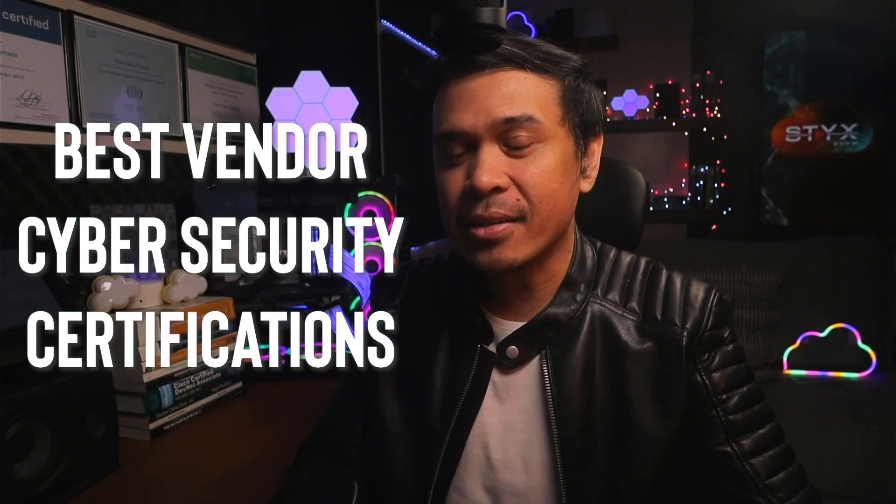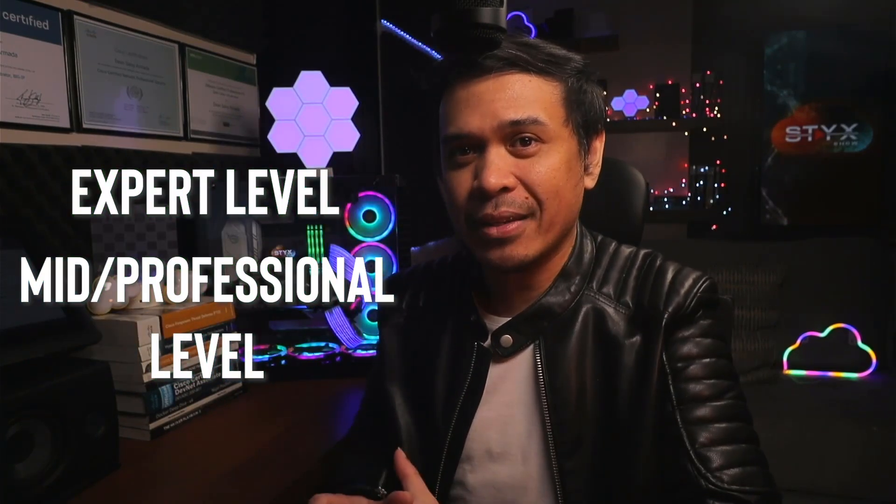Let's talk about the best vendor cybersecurity certifications. We're going to separate the mid/professional level and the expert level. This is actually a continuation of 'best IT certifications — associate level.' If you've already started an associate level certification, whether security-focused or more generic, you may want to continue moving to another level. This time the focus is heavily on cyber secure solutions — no open source, no vendor-neutral certifications.